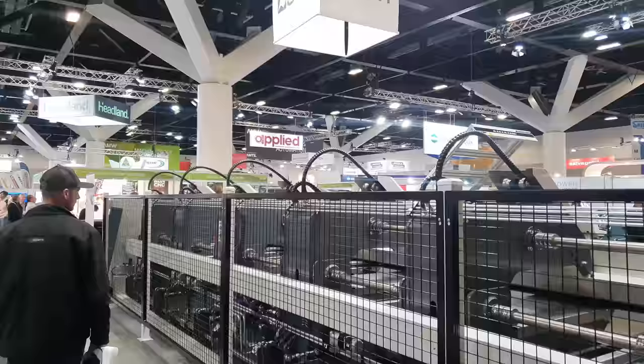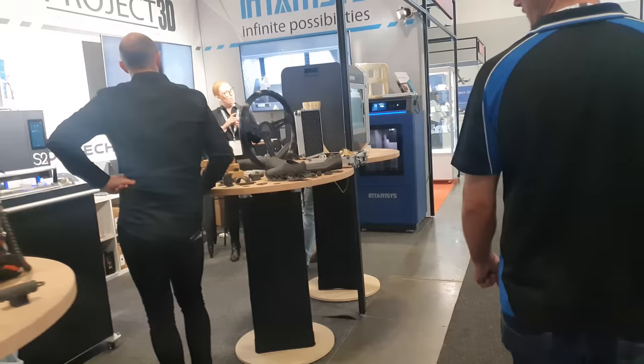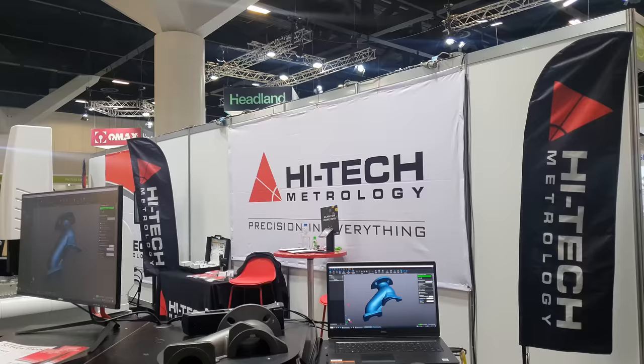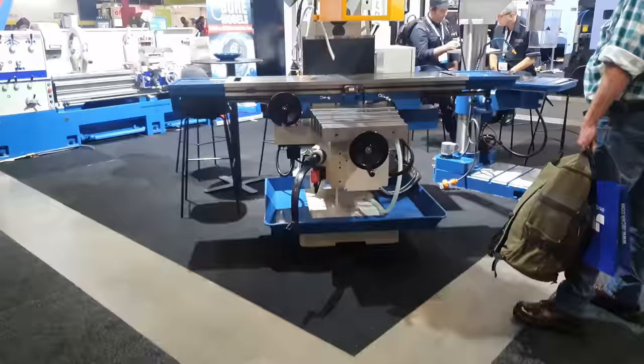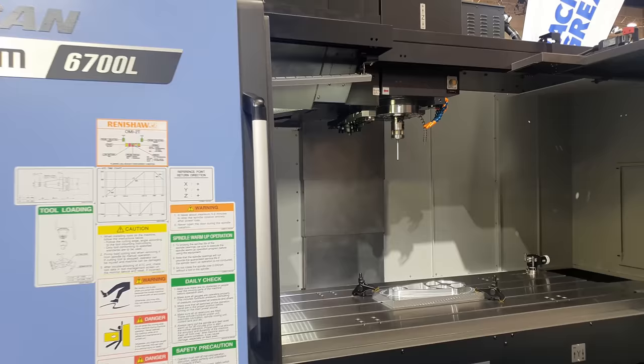There is a variety of different product zones within the show. There's additive manufacturing, and that spotlights the latest advances in 3D printing. You'll see machine tools and equipment targeted at metalworking, including CNCs, forming and fabrication, plasma, laser and water jets.